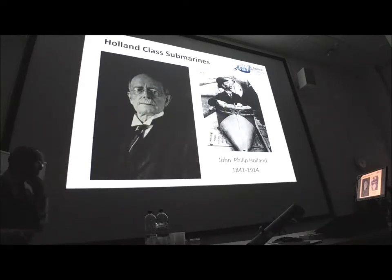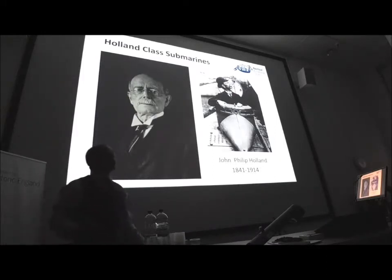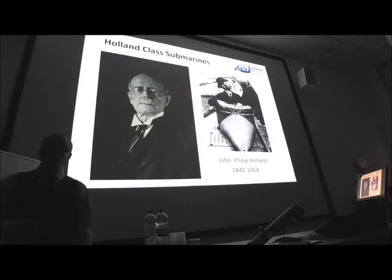We heard from Peter Holt yesterday about the resurgent submarine that sank off Ryde on its way to trials with the Admiralty down in Portsmouth. John Philip Holland was actually an Irish teacher and engineer who was building submarines for the Fenian Brotherhood in the USA to actually sink British ships. But when he struggled to get paid and struggled to get any financing, in the 1900s he sold his designs to the Royal Navy — deciding to follow the economics rather than the politics.